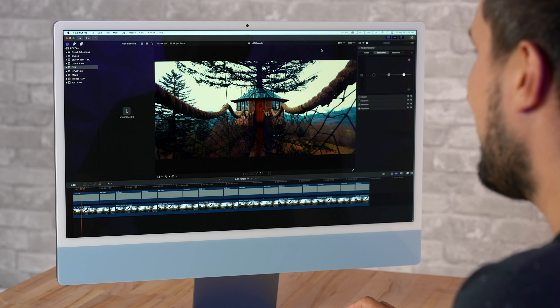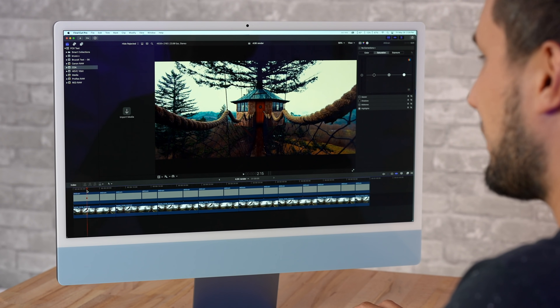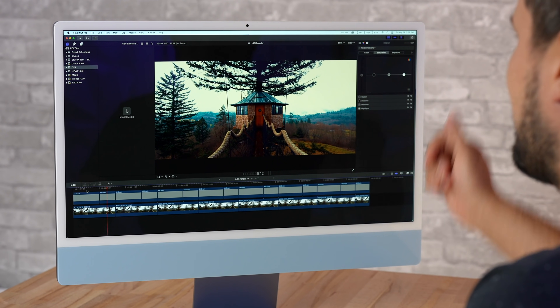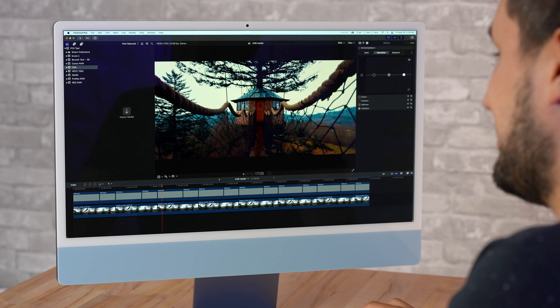Finally, what about RAW video editing? Initially I was going to say no way — this is an entry-level machine. And that's basically true because the graphics is the limitation, and most RAW codecs are decoded with graphics. With 4.5K RED RAW you can see some choppiness — the graphics card is maxed out while the CPU sits at about 23%. However, if you're editing in Final Cut and go into better performance mode, where Metal decoding is very efficient, you can actually get away with editing RED RAW. Even 8K looks great in better performance mode.